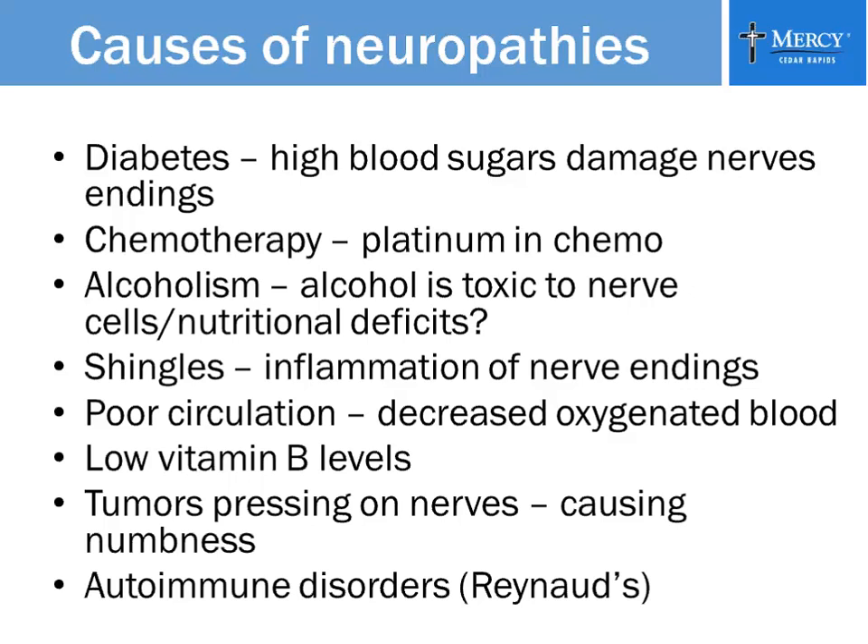Shingles — if you've ever had shingles or know anyone who has, you know how incredibly painful that can be, and it is an inflammation of the nerve endings that follows a specific dermatome in your body. Poor circulation: as people get older, their arteries and veins get thinner and carry less oxygenated blood, and your nerve endings need good oxygenated blood. Sometimes people have low vitamin B levels, or a tumor pressing on nerves causing numbness. Autoimmune disorders like Raynaud's syndrome are another cause, as is carpal tunnel, where the median nerve is trapped underneath the retinaculum in your wrist, causing numbness and tingling.